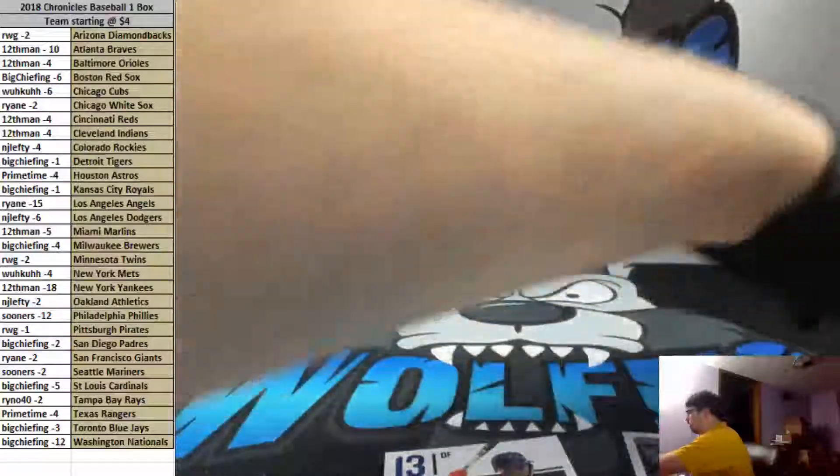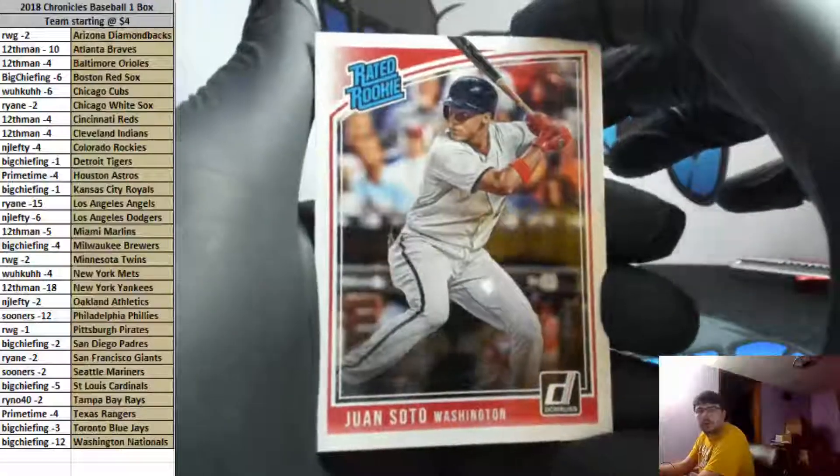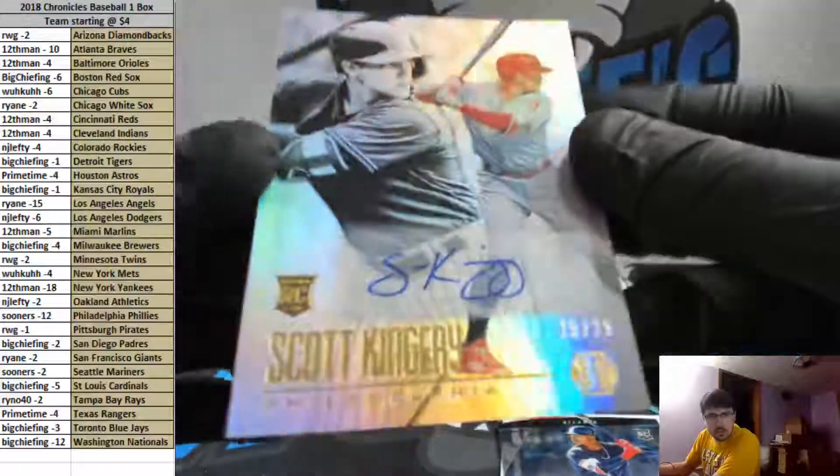Hoskins rookie and Mike Trout base. A-Rod. Soto rated rookie. A-Rod. Ozzie Albee's rookie, Willie Adams and Scott Kingery from Illusions — number 25 of 25 for the Phillies. We had the Phillies. Number 25 of 25 rookie autograph, Scott Kingery — pretty cool from Illusions.